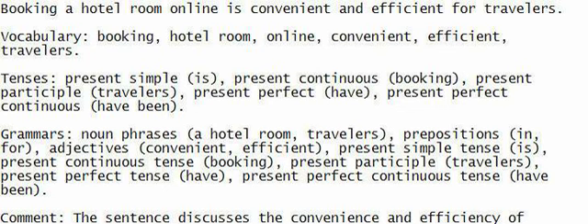Follow my guidance and speak along. Focus on comprehending the sentence. Jot it down to improve your English skills. Booking a hotel room online is convenient and efficient for travelers.